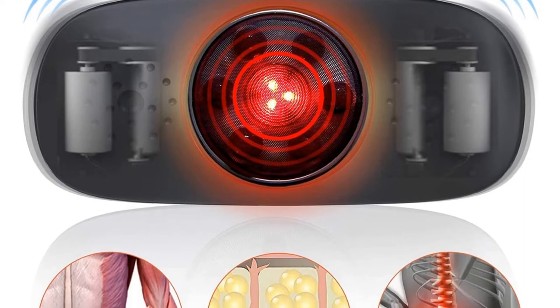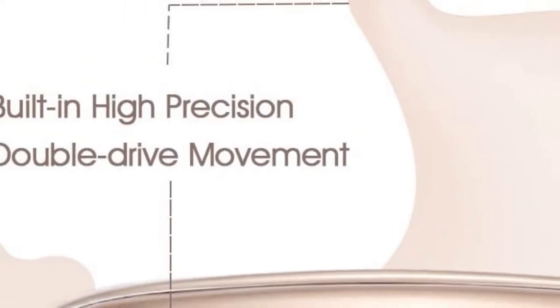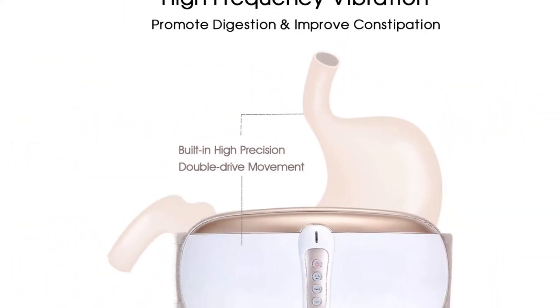The vibration function can improve your blood circulation, enhance your metabolism, and provide healthier bowel movement. It can also help restore your body shape after childbirth. Suitable for all genders.